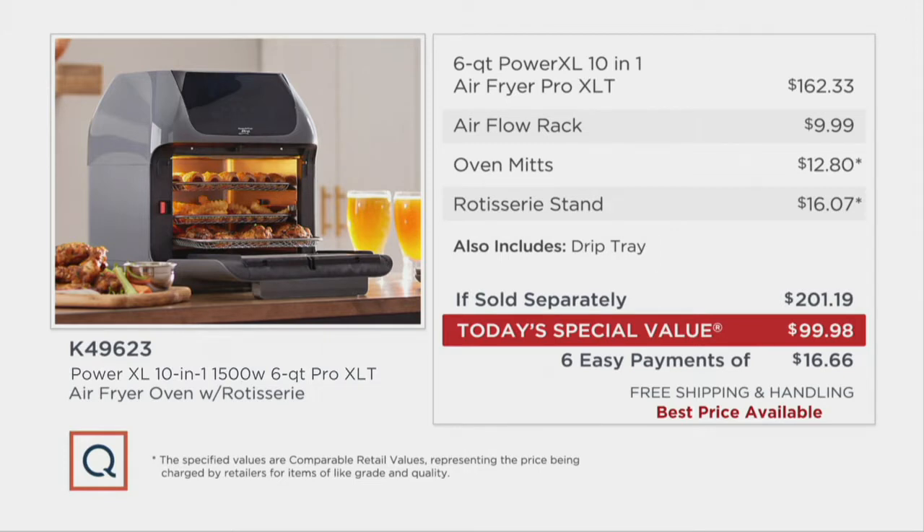We're saving you $101.21 right out of the gate. But because everything in kitchen and food today and tomorrow on air and online is free shipping, you've got free shipping here as well, which brings your savings now to over $108.70. So we're saving you loads of money — much more than you're spending — and we're delivering, literally and figuratively, the hottest appliance in the kitchen category.